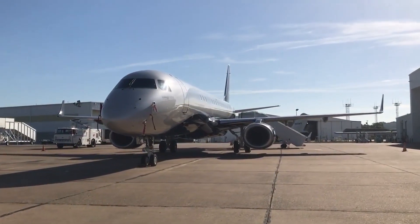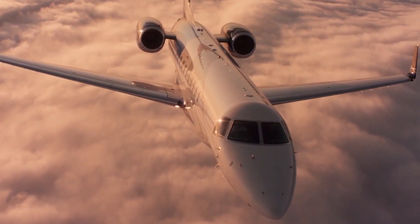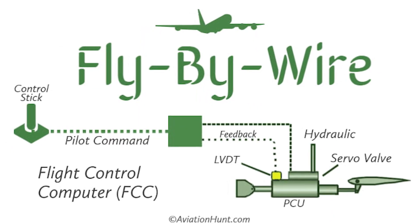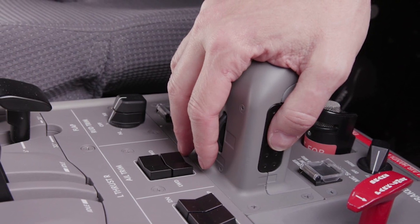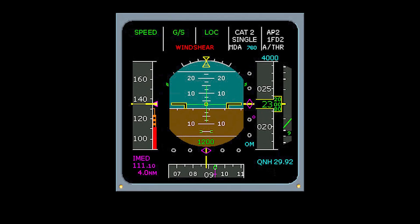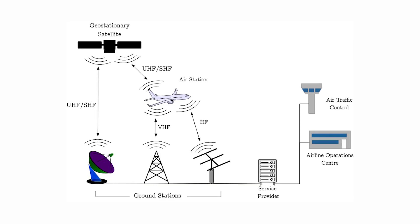Key features of the Honeywell Primus Epic include: standard avionics meeting all requirements for global operations; reliability proven by over 15 million flight hours on the Lineage 1000E and EJET airframes; fly-by-wire flight controls; Cat 3A capability; dual cursor control devices (CCD); RNP-AR; enhanced ground proximity warning system (EGPWS); wind shear detection; runway awareness and advisory system (RAAS); ACARS with third VHF modes; and a lightning sensor system.